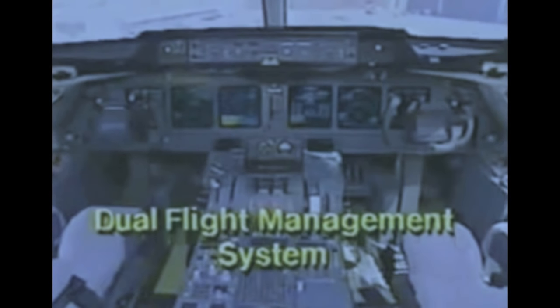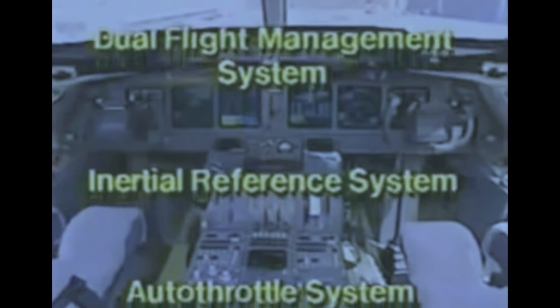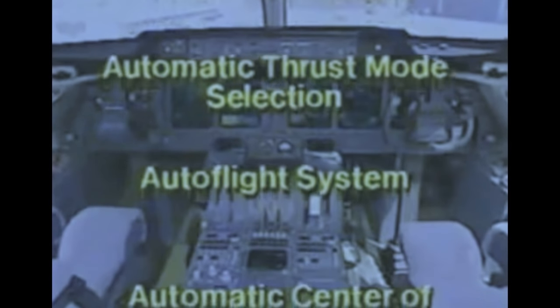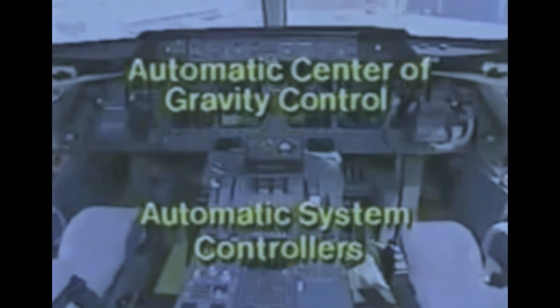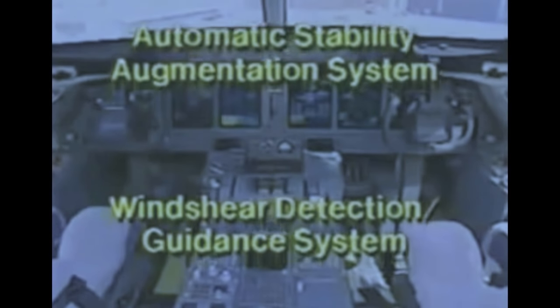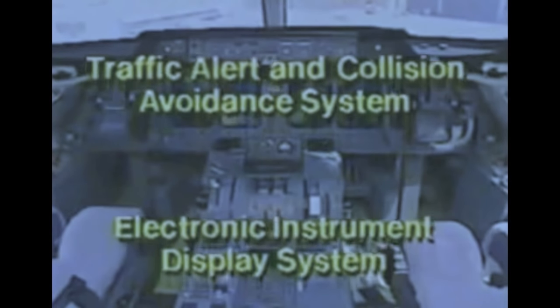Flight deck features include a fully integrated dual flight management system, triple inertial reference system, full-time full-authority auto throttle system, automatic thrust mode selection, auto flight system with single or dual automatic landing capability, automatic center of gravity control, automatic system controllers, automatic stability augmentation system, wind shear detection and guidance system, traffic alert and collision avoidance system, and an electronic instrument display system.